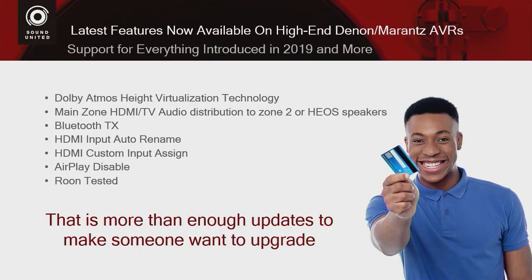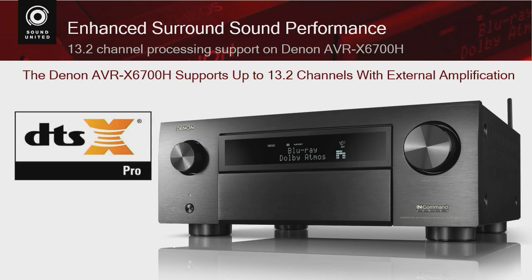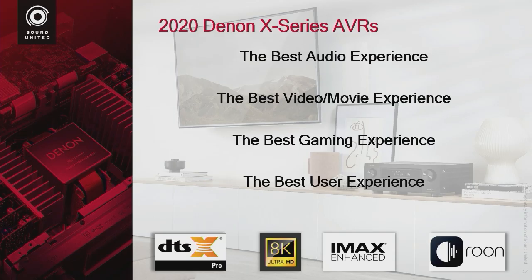All of these cool features from the 2019 models under $1,600 are now on the new 2020 X Series receivers — and there's more. DTS-X Pro is being introduced on the $6,700 and will be available via upgrade on the $8,500. Better audio experience, better movie and gaming experience, better user experience, IMAX Enhanced, DTS-X Pro, dual speaker preset, preamp mode, Roon capabilities, and Denon is the world's first to support HDMI 2.1 and 8K. There are plenty of reasons to buy a Denon X Series receiver, even if you don't care about 8K.